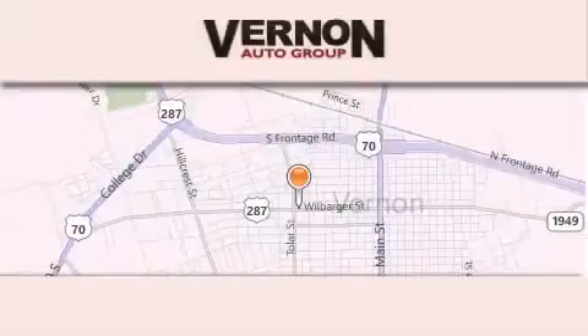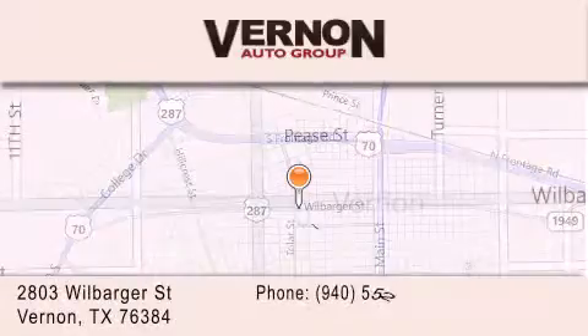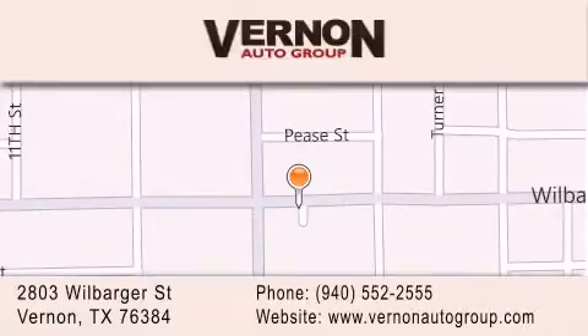Vernon Auto Group is located at 2803 Wilbarger Street in Vernon. Our goal is to exceed all of your expectations to ensure that you'll return for future visits. We'll see you next time.